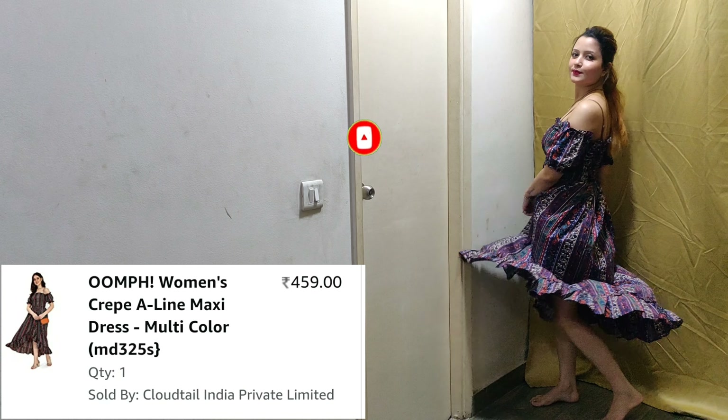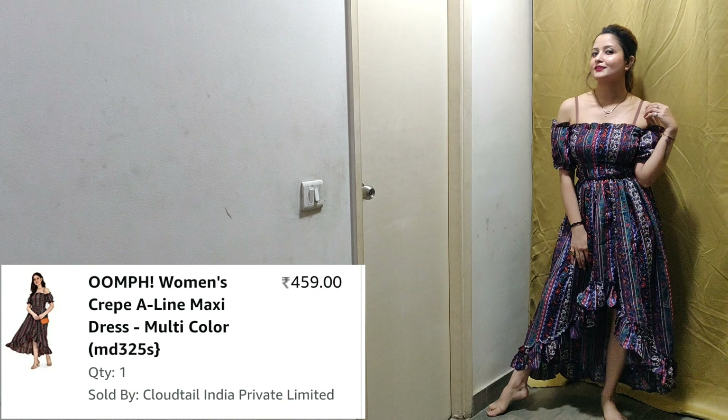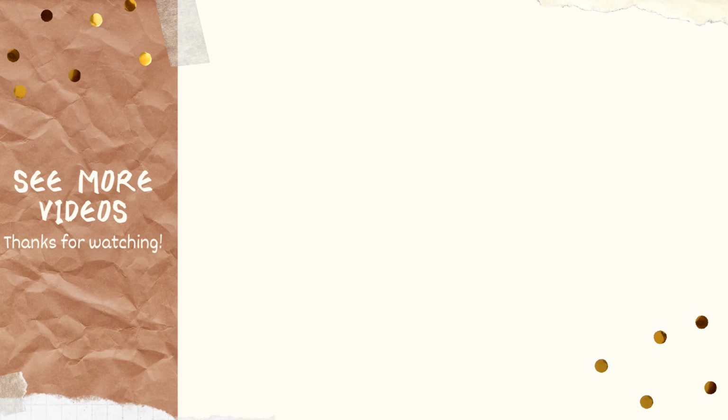If you enjoyed this haul, please subscribe to the channel and like the video. Don't forget to like it. You will get all the links in the description box. Thank you.